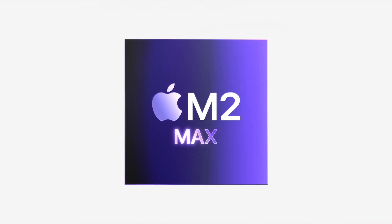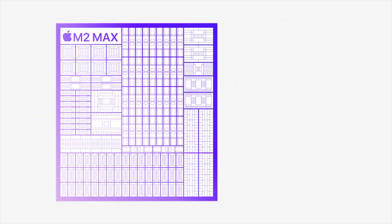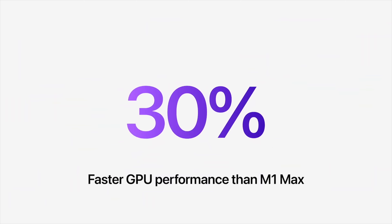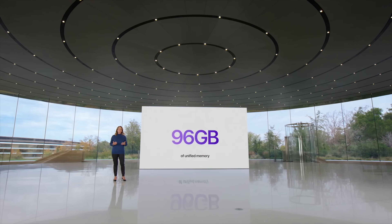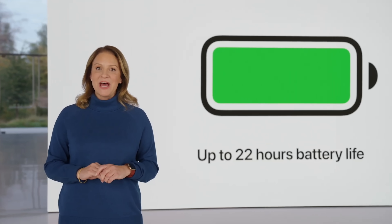The higher-end M2 Max chip has an improved 12-core CPU with up to eight high-performance and four high-efficiency cores, and delivers a 20% increase in performance over the M1 Max. It also has up to a 38-core GPU. You can configure both models to have up to 96 gigs of memory, but only when paired with the highest M2 Max chip and the 38-core GPU. You can also max out SSD storage at eight terabytes, just like the previous model.